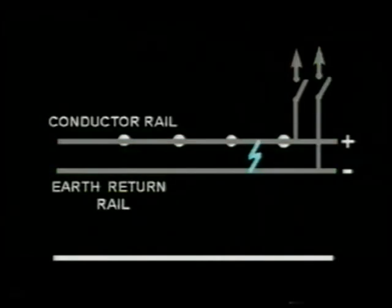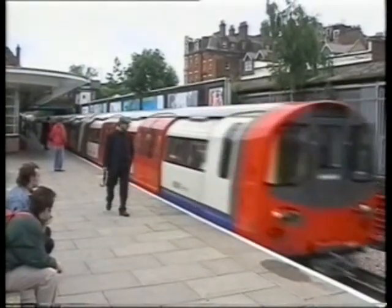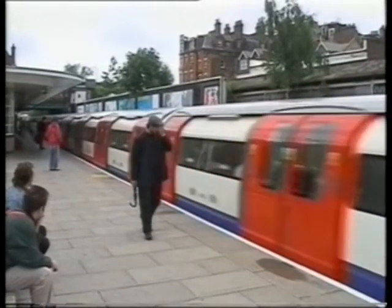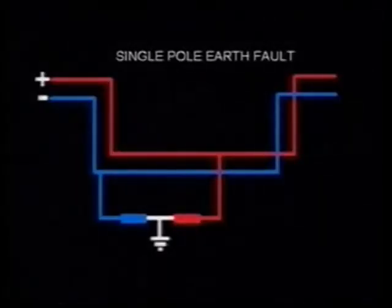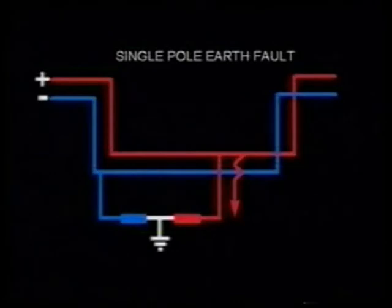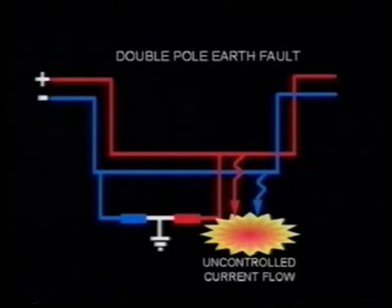If the insulation of the third rail fails, a short-circuit current flows and the substation circuit breakers open, meaning the service is interrupted. But, as with many good things in life, this advantage comes at a price. If an insulation failure occurs on one pole of our system, let us say the positive, then there is no big problem. But if the insulation fails on the other pole at the same time, large currents can circulate via earth.